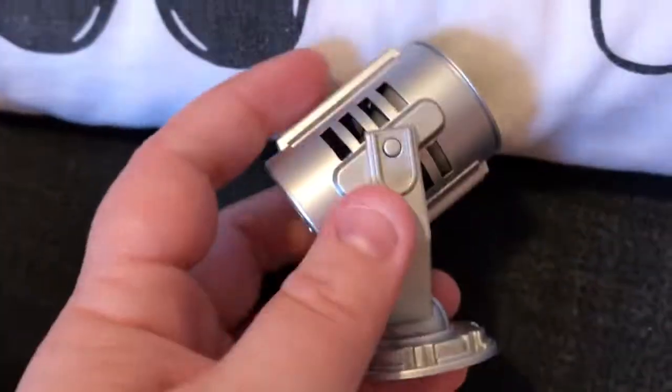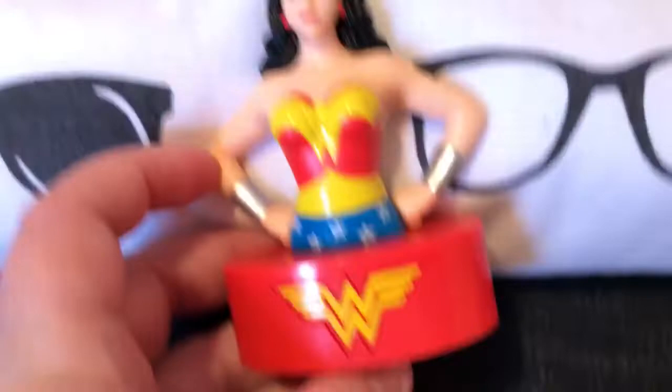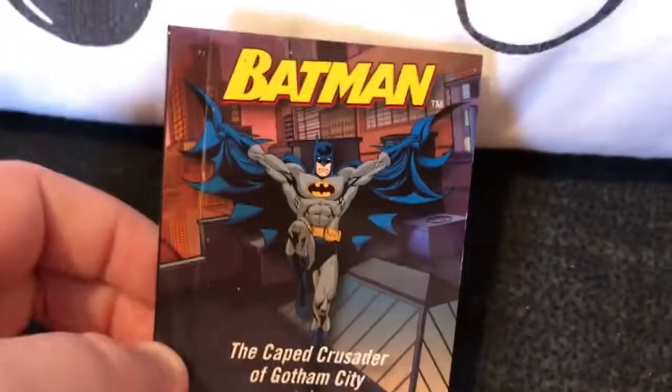I've got a little light here — if I switch it on, it actually shows the bat symbol. I've also got a little Wonder Woman Talking Bust and a Batman one. Those three things came with these: a little Batman Today's Dark Knight mini book, The Cake Crusader of Gotham City, and the Wonder Woman Way book.